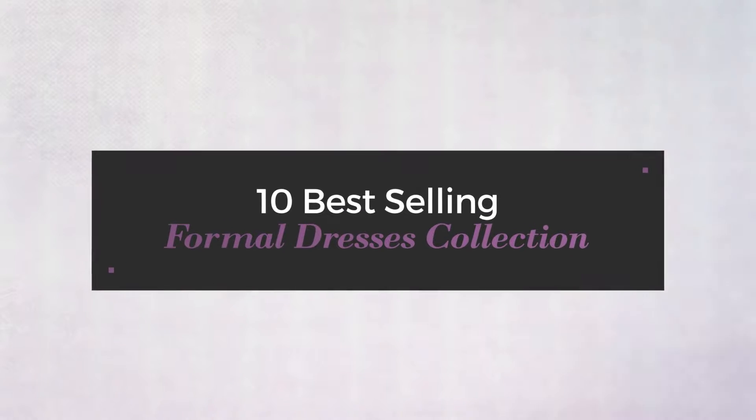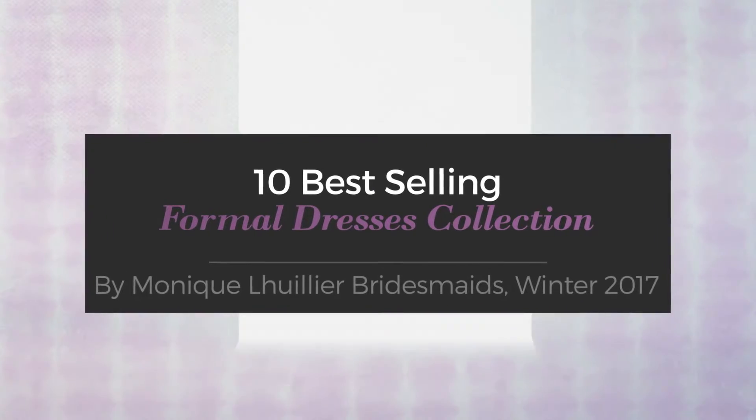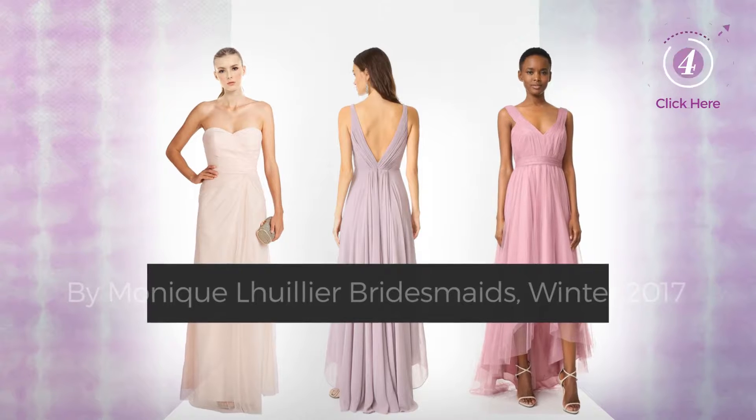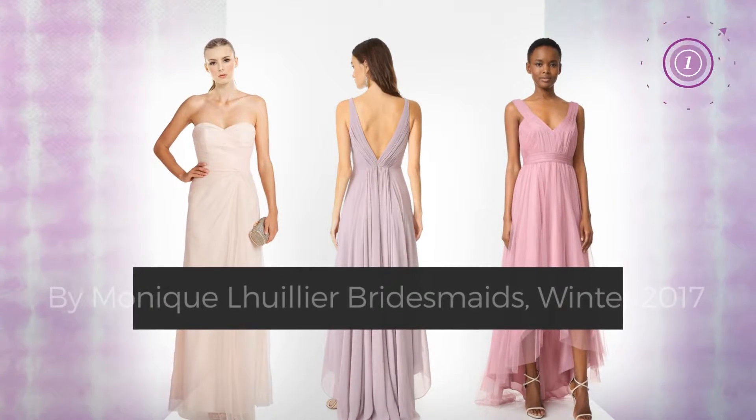10 Best Selling Formal Dresses Collection by Monique Louis A. — Bridesmaids, Winter 2017. At any time, click the circle and get the details about your favorite dress.